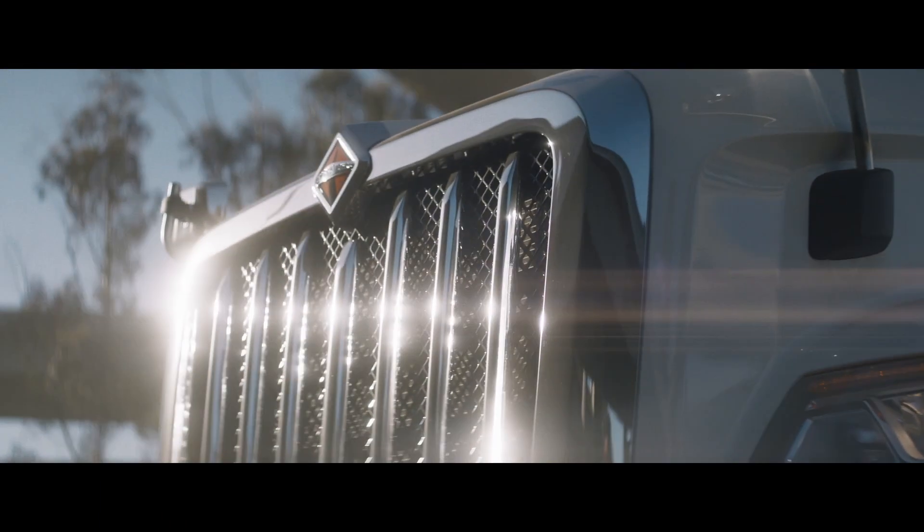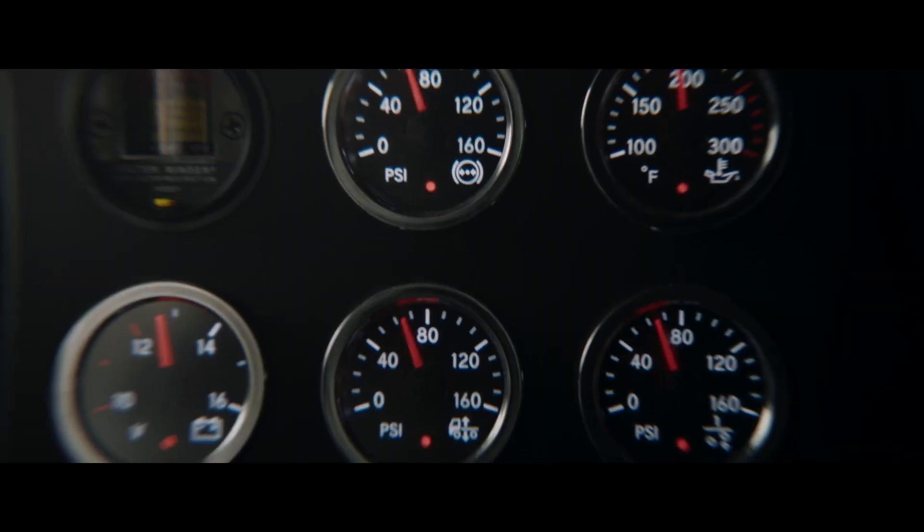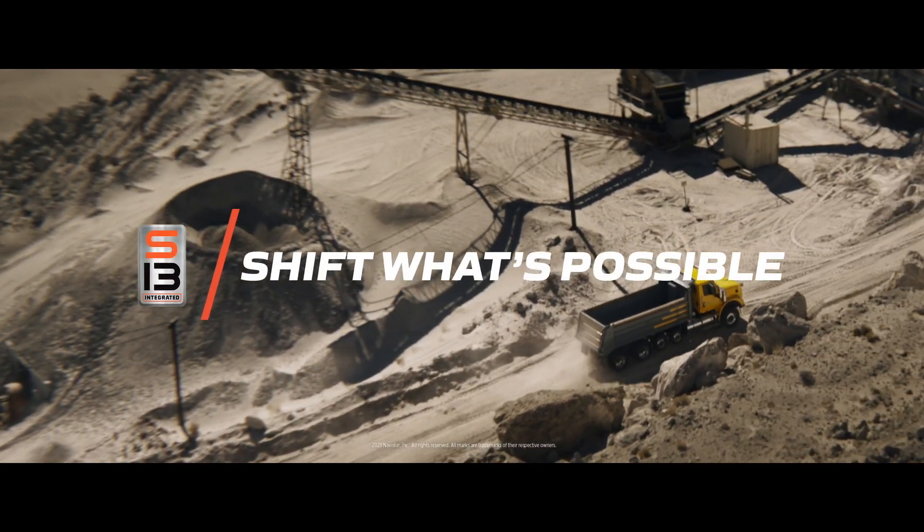The International S13 integrated powertrain. Now powering the HX series truck. Shift what's possible.